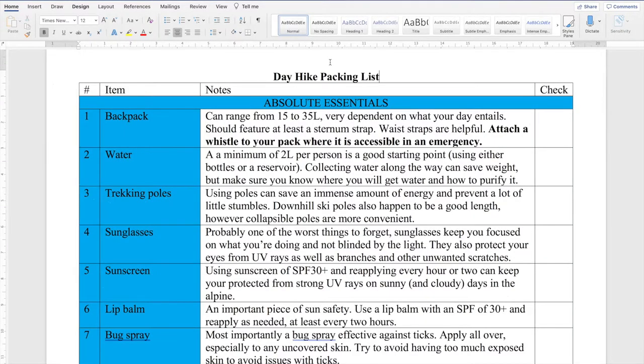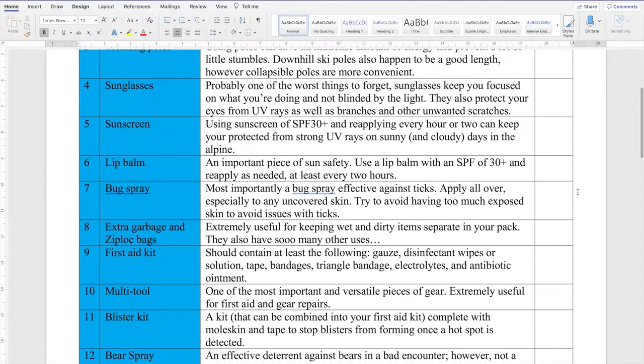Next up is trekking poles. These can be fairly expensive and you don't necessarily have to use them, but they save a lot of energy and prevent a lot of falls and injuries. Ski poles work great as long as they're the correct height, but collapsible trekking poles are typically more convenient. Next up is sunglasses — pretty simple, don't forget them. Wear them driving to the hike, on the hike, and driving home. Maybe just keep an extra pair in your glove box in case you forget to bring your own.